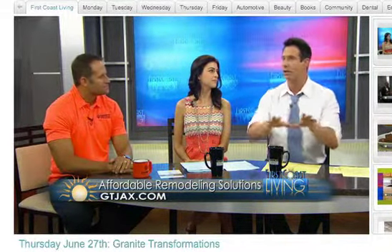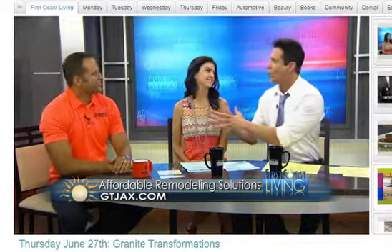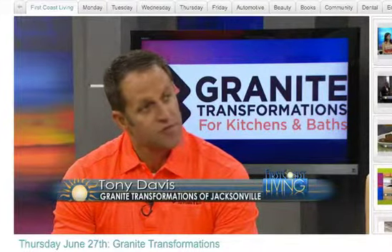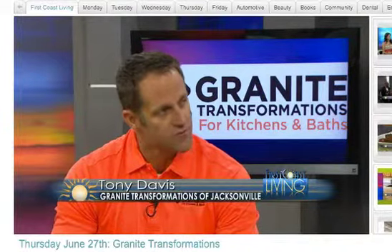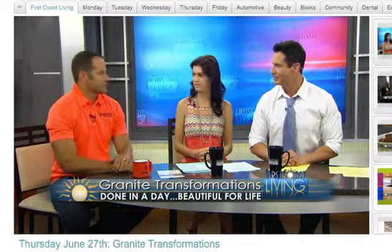For anybody who is not familiar or hasn't watched one of these segments yet, what is Granite Transformations all about? We specialize in demolition-free remodeling. We have a proprietary engineered stone material that is a quarter inch thick, and we install it over existing countertops — so there's no messy, intrusive demolition. It is heat, stain, and scratch resistant, and it's non-porous, so it never needs to be sealed or maintained like ordinary granite does. And it has a lifetime warranty.